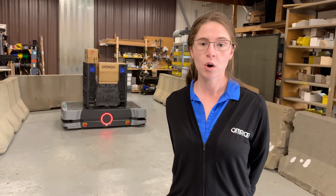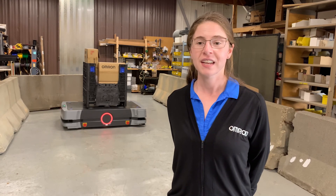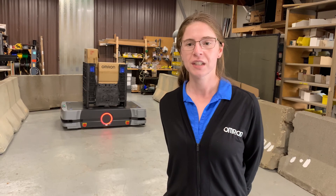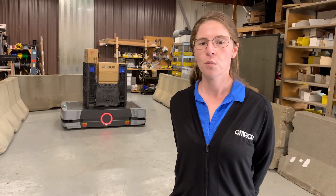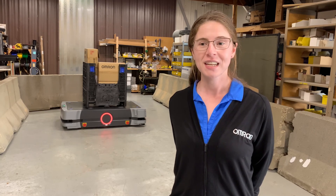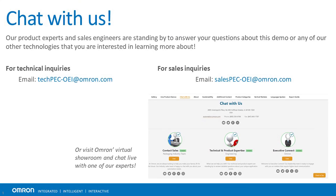If you would like to learn more about the HD1500, OMRON's mobile robot solution, and the technologies it uses, as well as the solutions around mobility or flexibility, please visit our website at automation.omron.com. Thank you for taking the time to watch this video, and I hope it was helpful. Thank you.